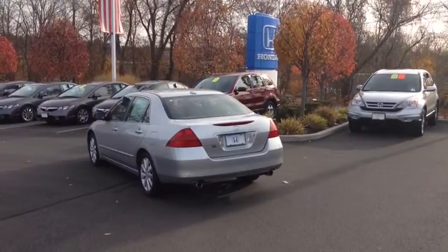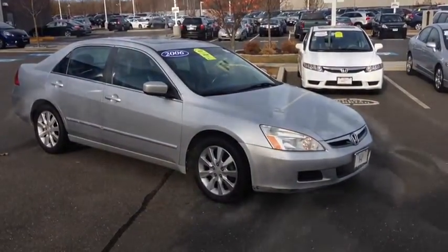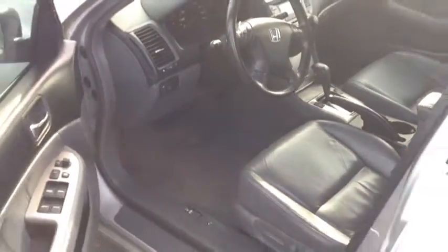Hey McDonald's, this is Joshua over at Honda Vanbury, just wanted to show you the 2006 Honda Accord EX-L. Comes in silver with the black leather interior. Car has about 131,000 miles on it.